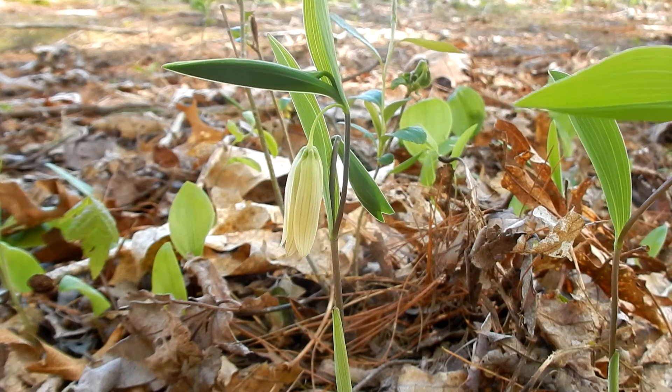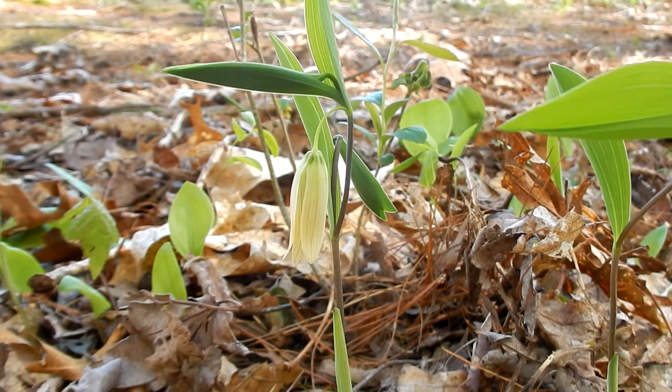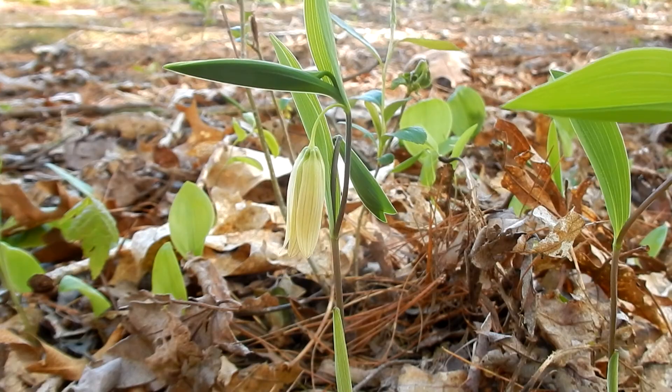Bellwort does have a fruit. It's not out right now, but when you do see it, it's going to be a triangular pod with a point on one end, and it's a three quarters to one and a quarter inch long capsule.